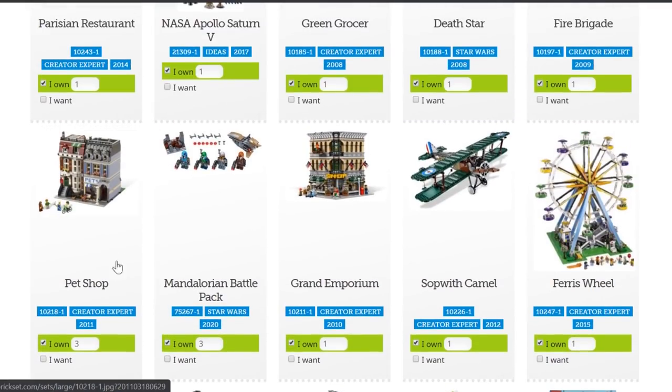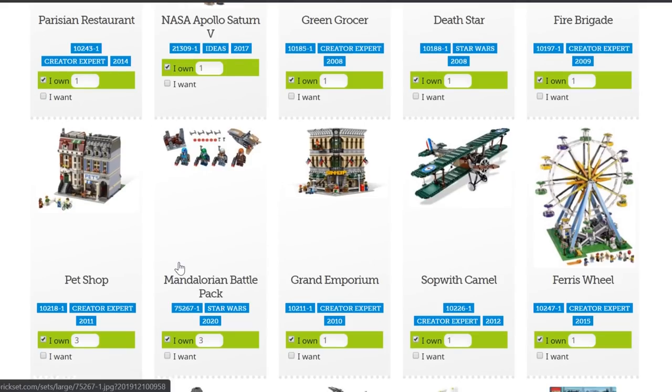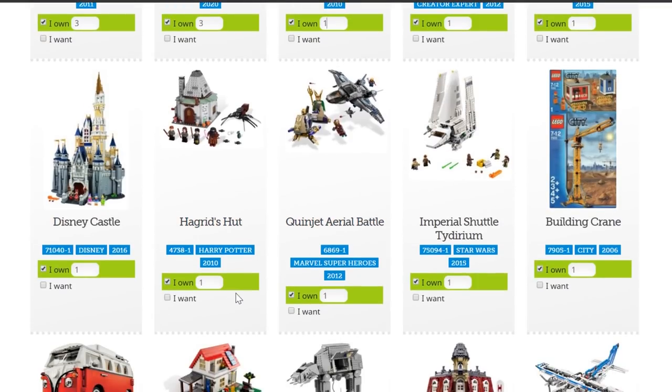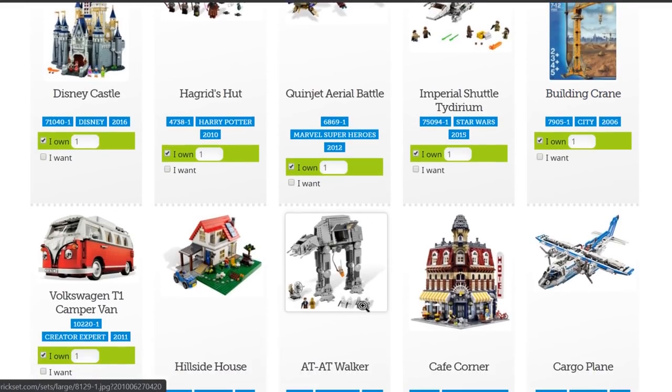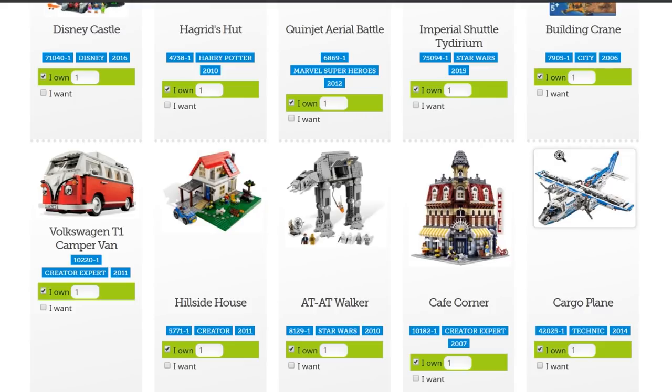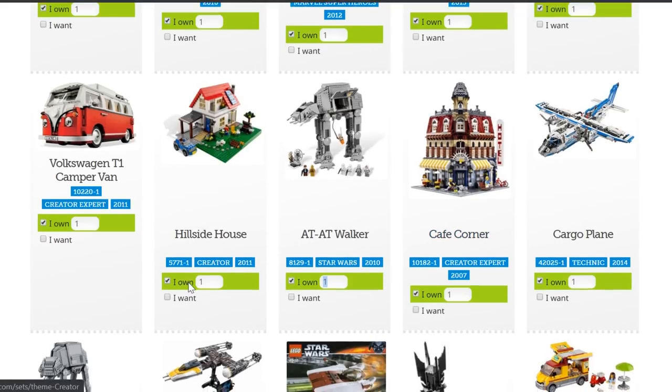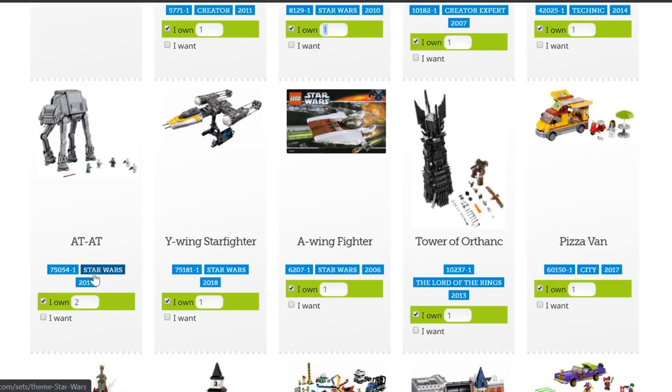I'm actually surprised to see the Mandalorian Battle Pack — it worked its way up here quite quickly as it's a brand new set, and I own three of those. Everything I own is highlighted in green with the quantity next to it. There's the Disney Castle, Hagrid's Hut, the Quinjet, Imperial Shuttle Tydirium, the Building Crane — even above the Cafe Corner. This cargo plane is one of the few Technic sets I own. The AT-AT Walker — I thought I had two, but that 2010 version I only have one of. Then the Volkswagen Campervan, Creator Expert.